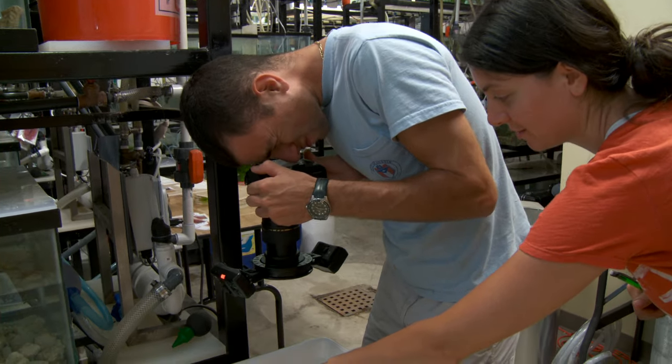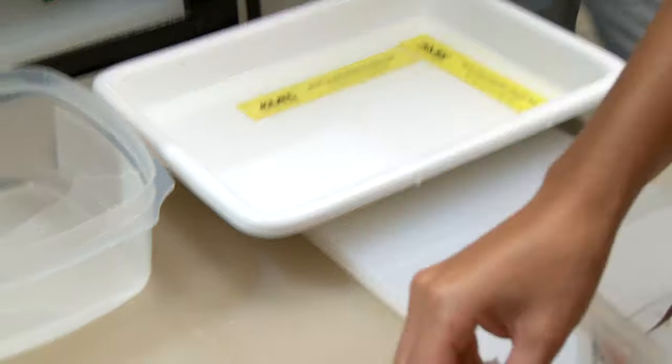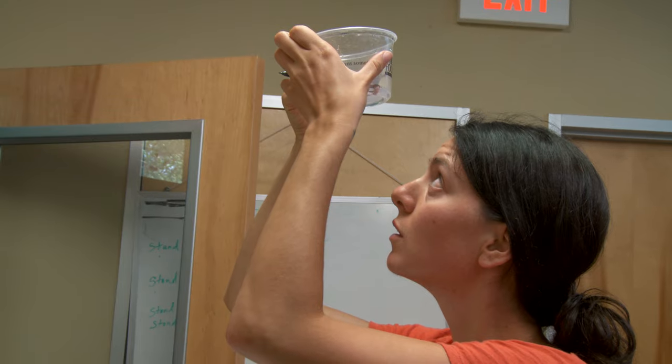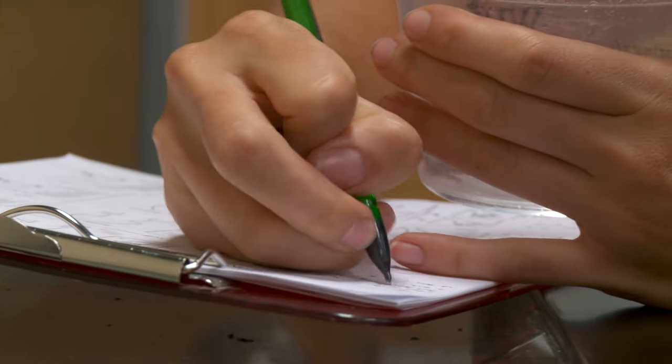We compare new photographs with older photographs in order to identify which individual it is. We can record whether or not they're male or female, what breeding group we've placed them in in terms of tracking genetics, track health issues, and keep track of their age.